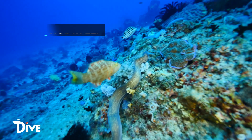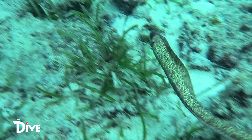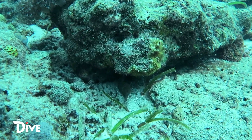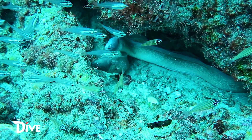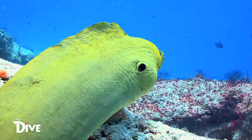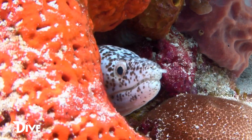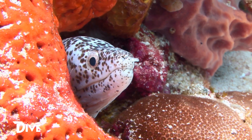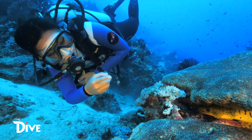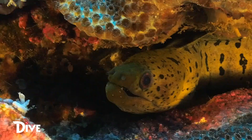Ang snake-like fish na ito ay may mahigit 200 species. Ang mga marine creatures na ito ay kadalasang nakatago sa mga corals or rock crevices. Dahil sa mucous coating sa balat nito, mabilis itong nakakalangoy sa mga maliliit na sulok ng corals. Ang moray eels ay ambush predators. And look — there's another hunting moray eel. Wow! A fascinating encounter with this amazing creature.